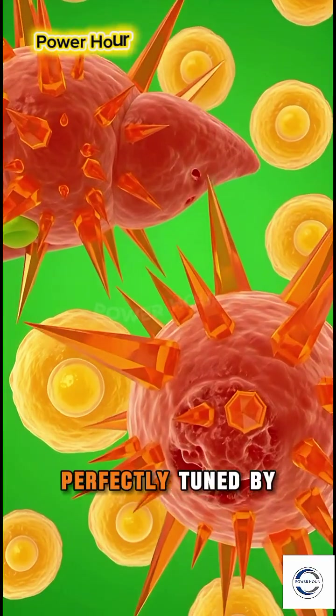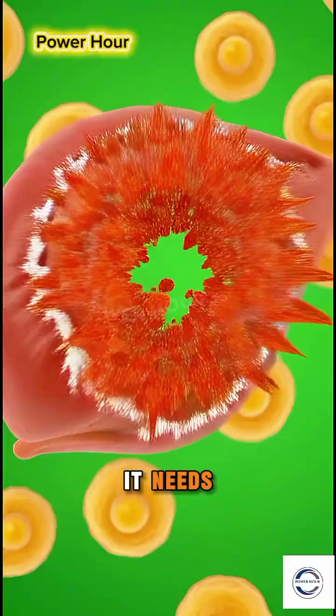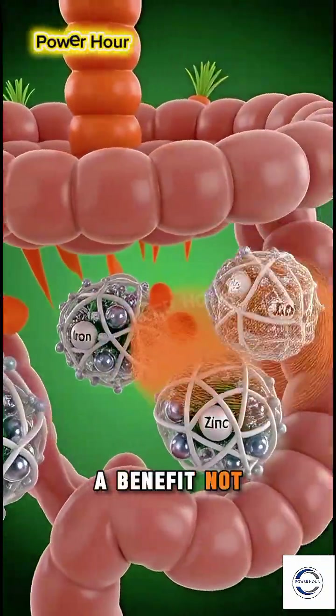This system is perfectly tuned by nature from the carrot itself. The body only converts what it needs. But it reminds us that even the most vital elements must come in the right form, and the right amount, to be a benefit — not a burden.